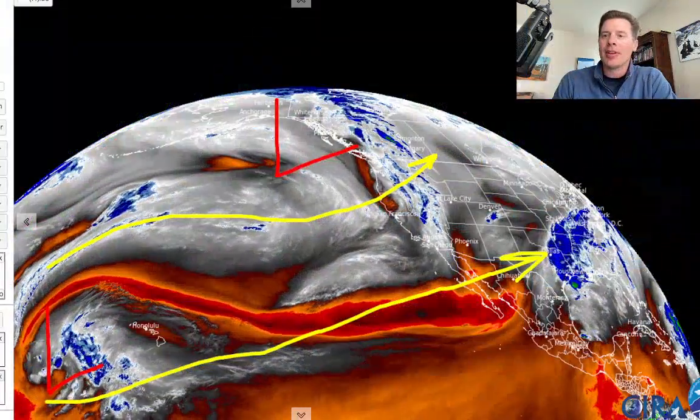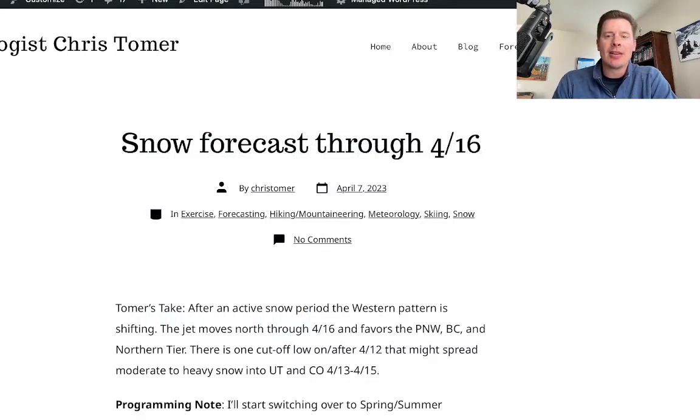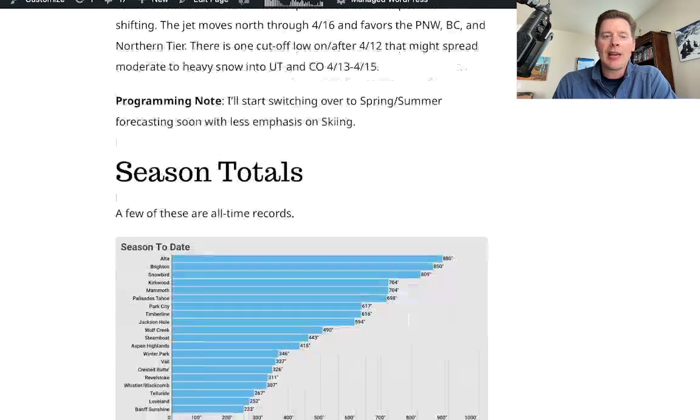I did write about it this morning on my blog, christomer.com — still forecast through 4/16, take a look at it. As we move ahead, I've got a couple of things coming up: I'm going to do a special piece on El Niño, which could be our dominant feature by summer into fall. Also, as we move into April and May, it's obviously spring skiing, so I'll continue to cover that. But I'm going to start feathering in some spring and summer activity content — wind forecasting for high peaks, mountain bike stuff, whitewater rafting, snowmelt — as the seasons are shifting.